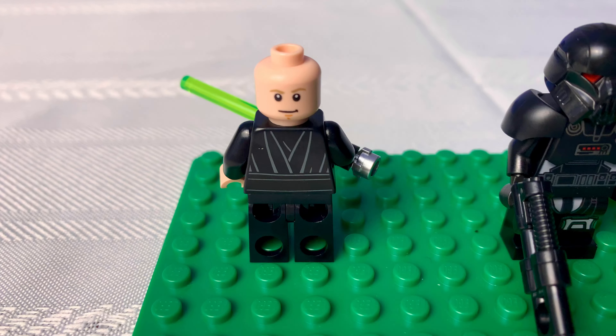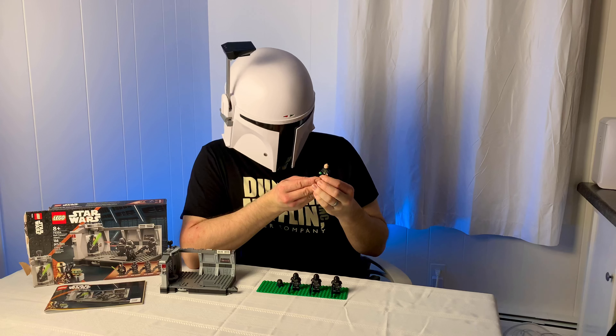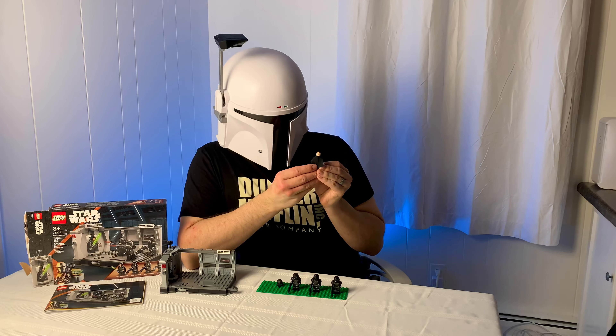Luke does have a double-sided head, although it is very, very slight — a slight frown on one side and a very slight smirk on the other.